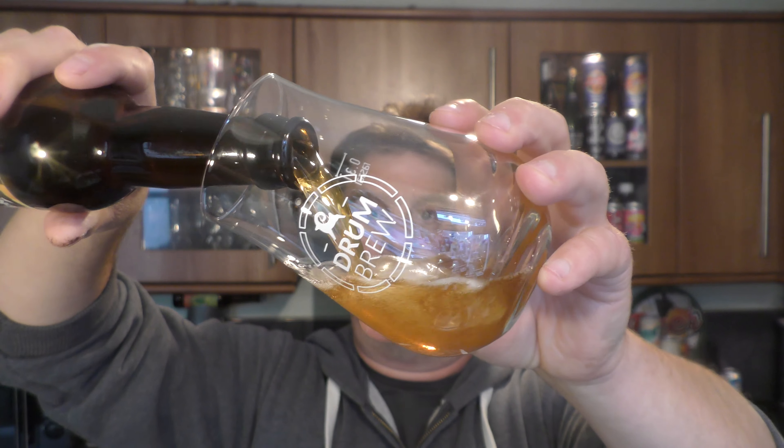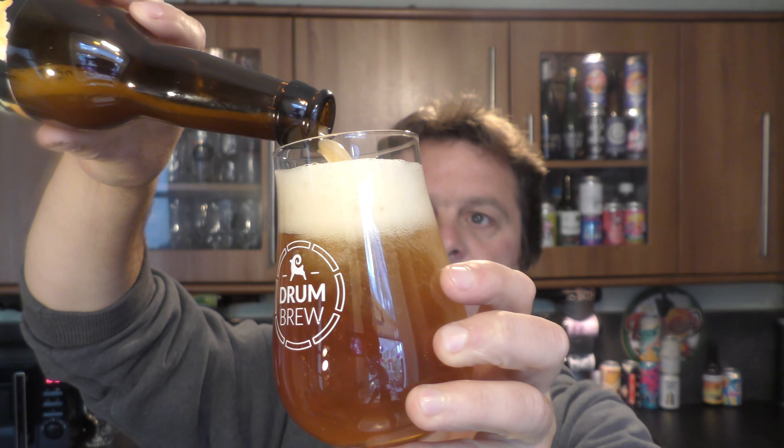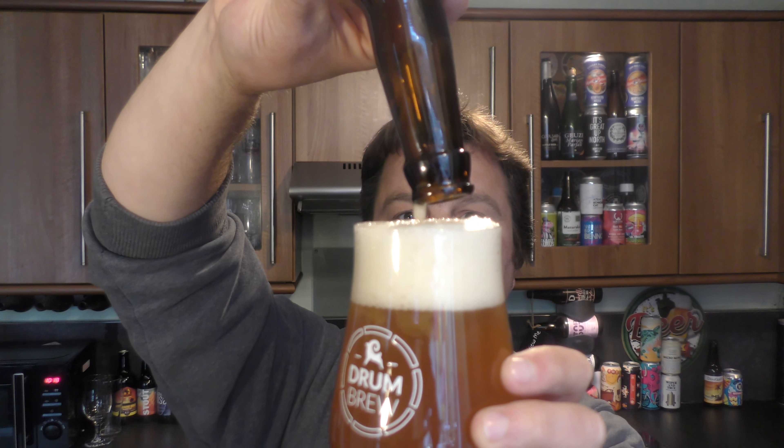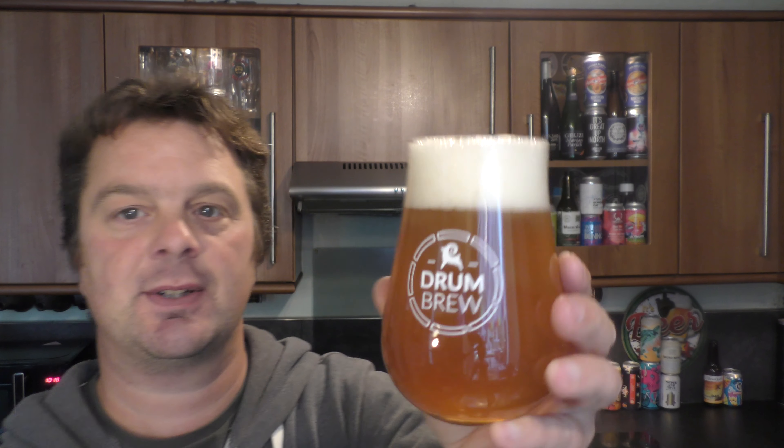330ml bottle, black bottle cap. Without further ado, let's get this beer out into a glass and see what we get. Nice bit of smoke on the bottle opening, beer in the glass. The guys at Drum Brew were very kind enough to send me this beer and a glass.